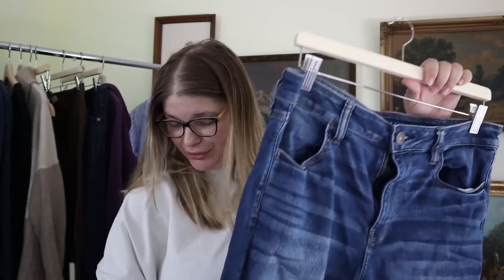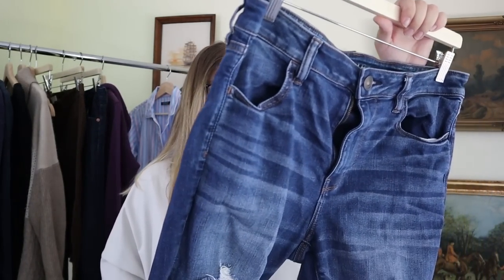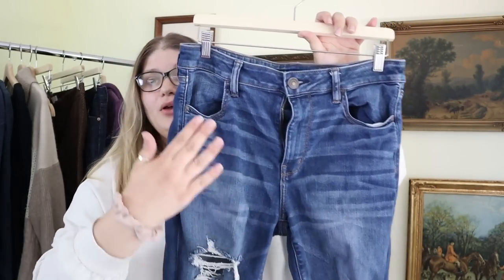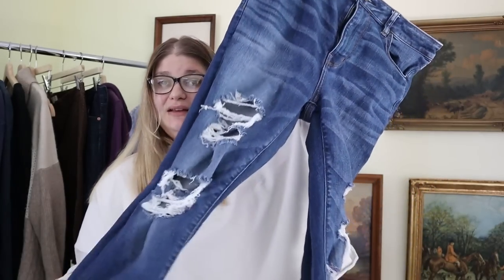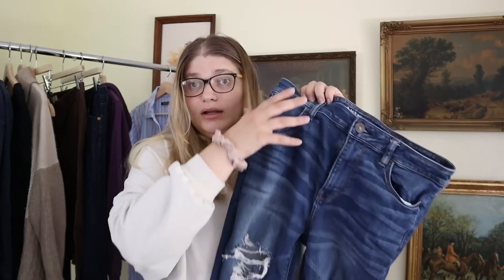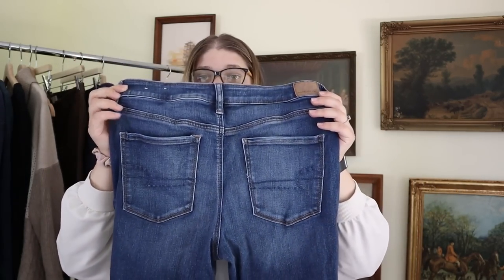I've had people swear by American Eagle jeans as one of their best resellers, so I thought I'd give it a try in the bins. This is a pair of American Eagle jeans with a lot of distressing, rips, and holes along the knees. They're in a size 14 regular — a great size for reselling. These are the high-rise jeggings and I think they can do pretty well. There's no wear between the legs at all and I really like the color and wash. I'd probably resell these around $25 to $35.